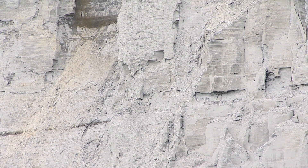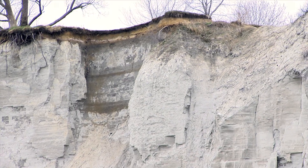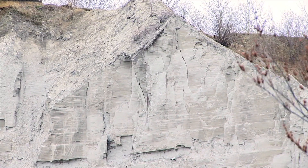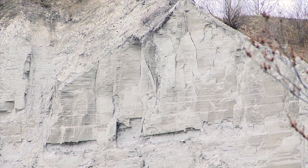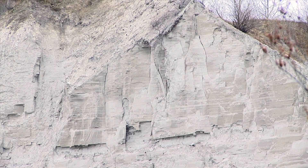We've done plate tectonics, and it's still continuing here because where we are is always on the move. It sets up stresses in sediments and rocks, and they become fractured.